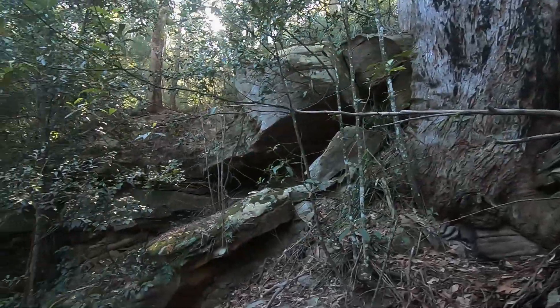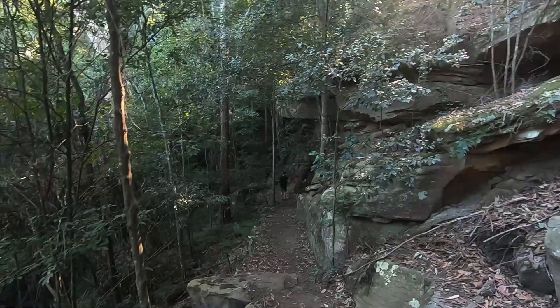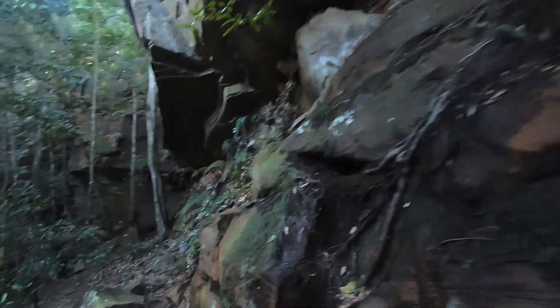There's a couple up ahead doing the walk with their dog, taking advantage of today's glorious weather. The bare rock face of the cliff leads us down towards the falls.